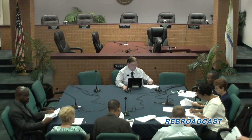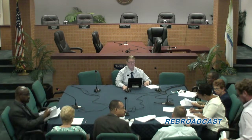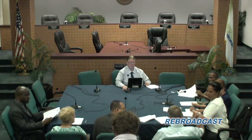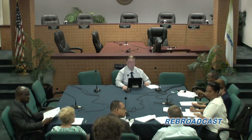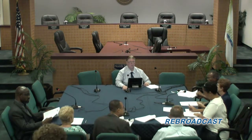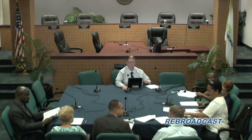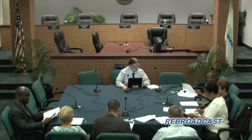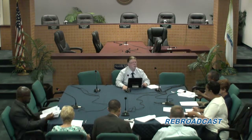Also, the grant we approved last time for the exterior awnings — they're up. It really changes the street. The second item we don't have — we are postponing that until our next meeting. Is that correct?